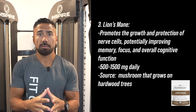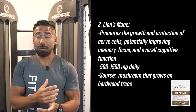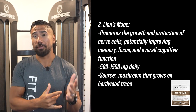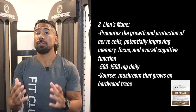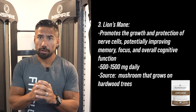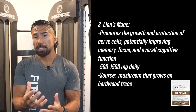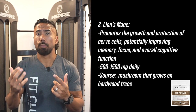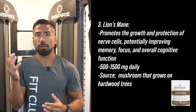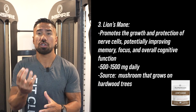The third ingredient that I think everybody should be taking is Lion's Mane. Lion's Mane is sourced from a mushroom that grows on hardwood trees. Most of us don't have access to those mushrooms, so Lion's Mane in concentrated supplement form requires anywhere from 500 to 1500 milligrams every single day, and it's something you don't cycle on and off. It helps promote the growth and protection of nerve cells, which improves memory, focus, and overall brain function.